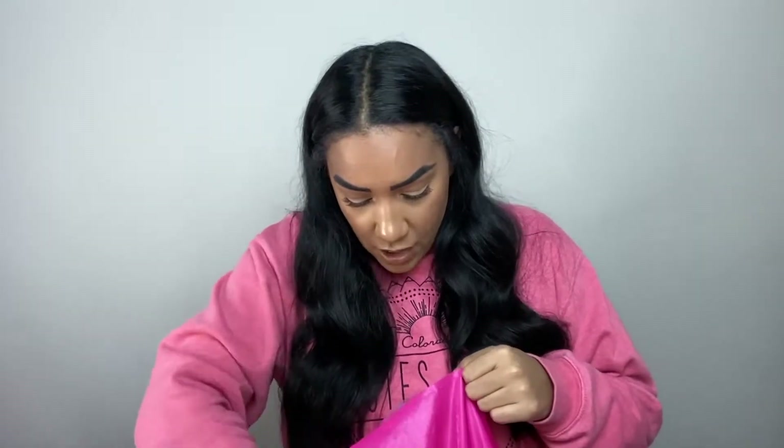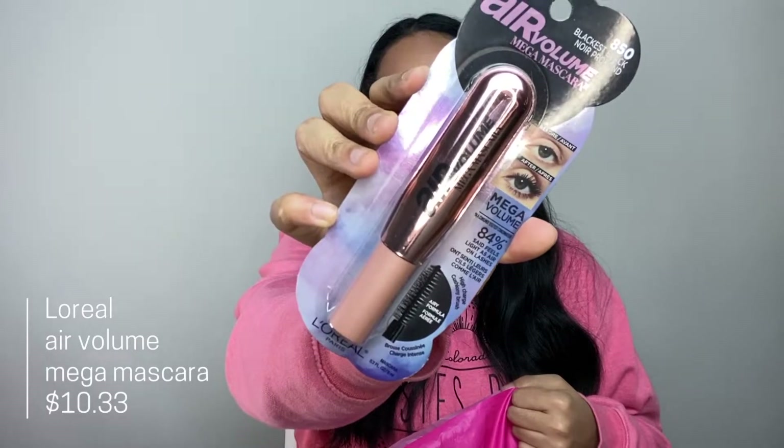L'Oréal was having a buy-two-get-one-free sale, so along with the tinted moisturizer I picked up the L'Oréal Air Volume Mega Mascara. I've seen it in Ulta so many times and always walked past it, so since they were having the sale I figured I'd finally try it.